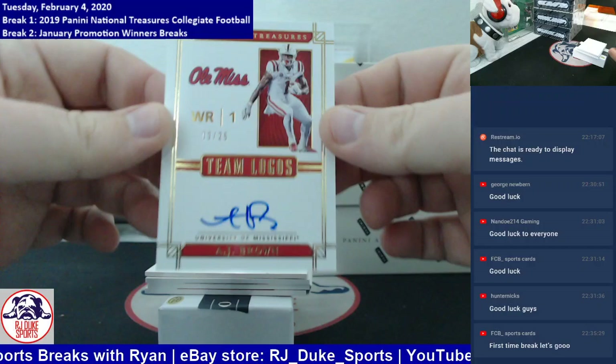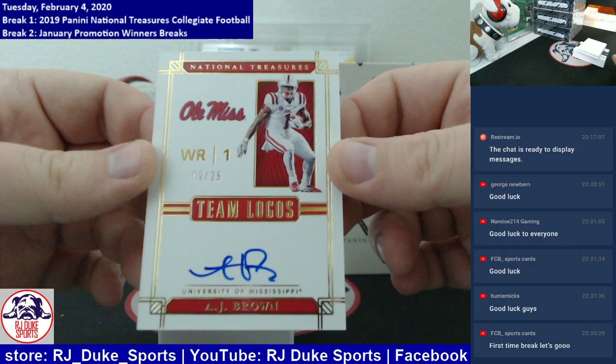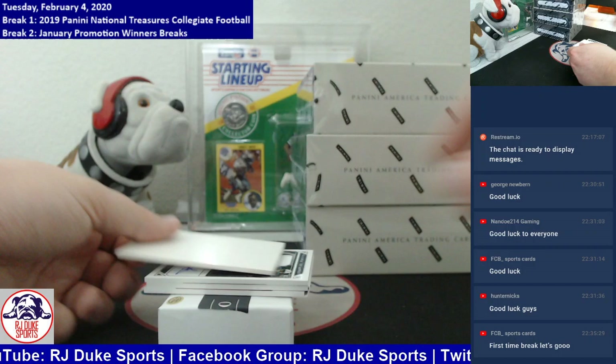Here's a good one. Beautiful rookie auto here, number to 25 — this is the first listing of our auctions today. A.J. Brown. Great rookie campaign from this guy. On card auto, 9 of 25 going to the A.J. Brown spot. Congrats.